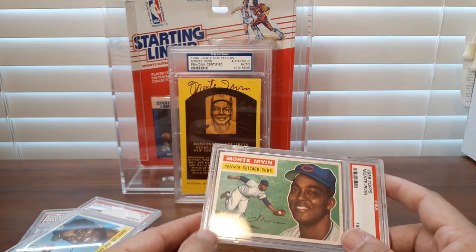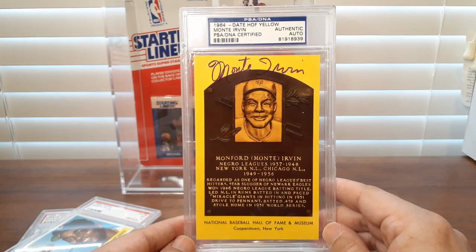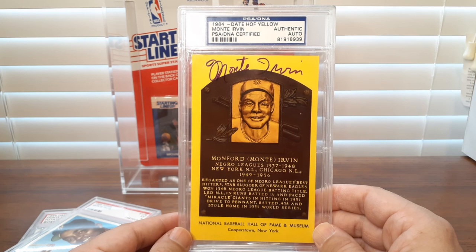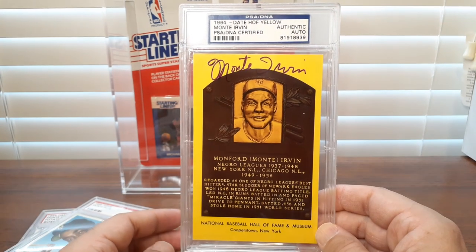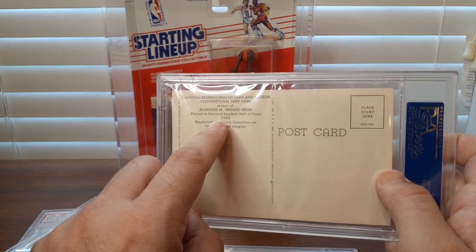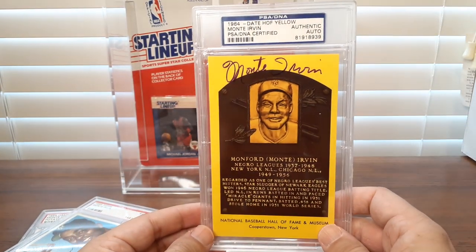And then lastly, here's his autograph on a placard. It says 1964 date — Hall of Fame yellow. I wonder if the card stock here was part of a series. Now Monty wasn't inducted into the Hall of Fame until 1973, so maybe this set of yellow Hall of Fame cards started in 1964 and continued through the years. It's kind of a postcard, and it says right here on the back: inducted into the Hall of Fame in 1973. So it's kind of a cool Hall of Fame autograph piece.